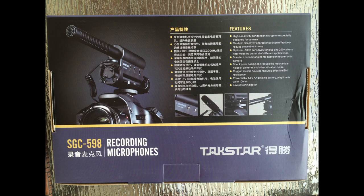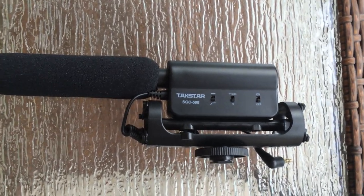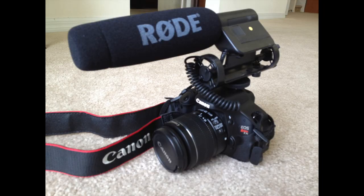Many of the reviews said it's a good competitor to the Rode VideoMic for nearly one-sixth the price. It looks fairly similar, minus the nice writing of the Rode logo on the mic.